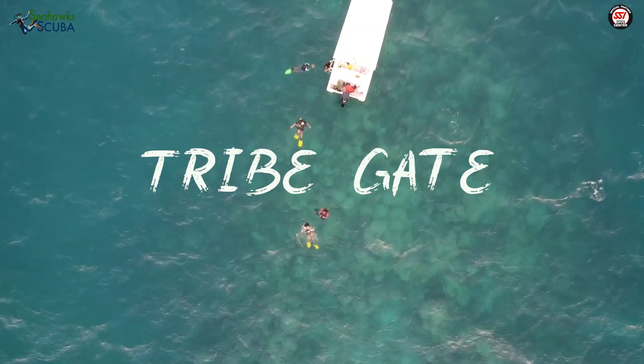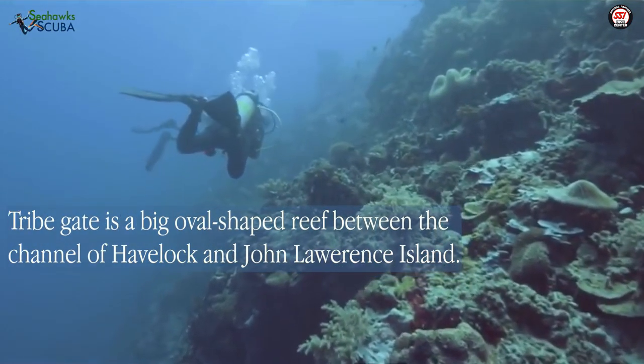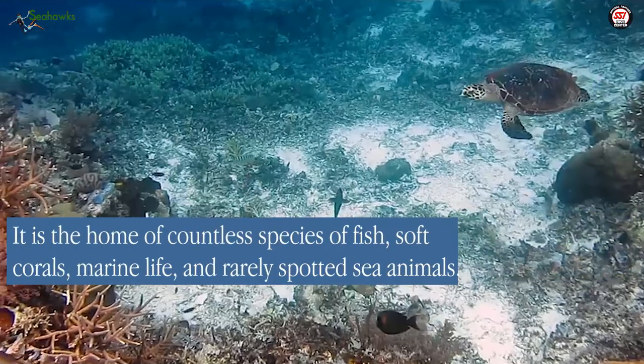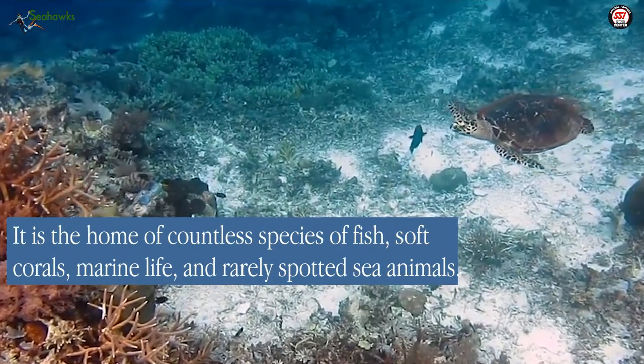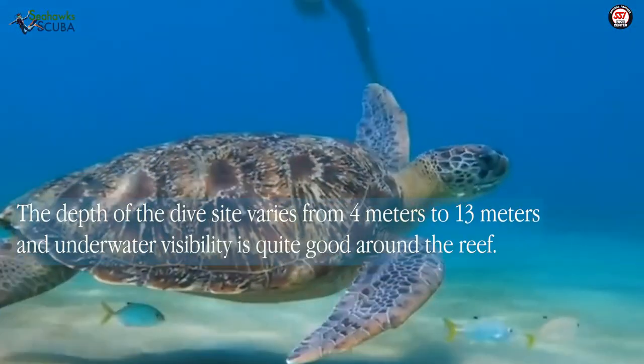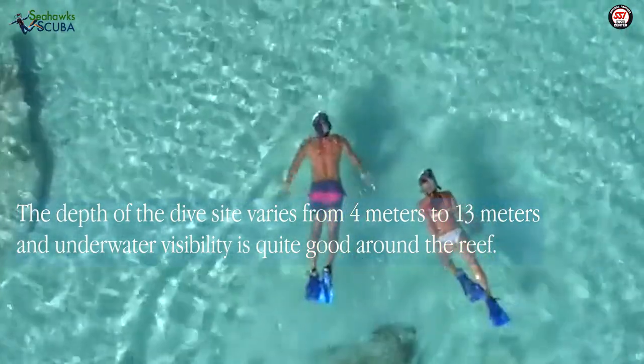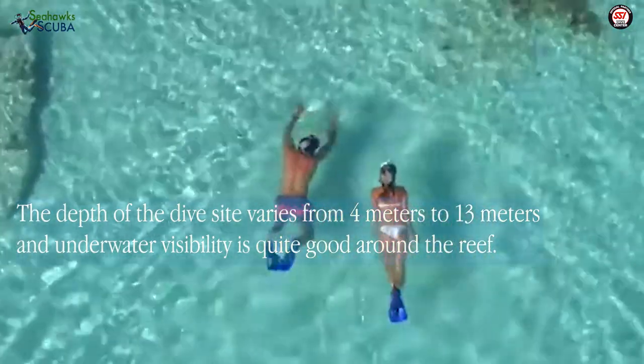Tribegate is a big oval-shaped reef between the channel of Havelock and John Lawrence Islands. It is the home of countless species of fish, soft corals, marine life, and rarely spotted sea animals. The depth of the dive site varies from 4 meters down to 13 meters and underwater visibility is quite good around the reef.